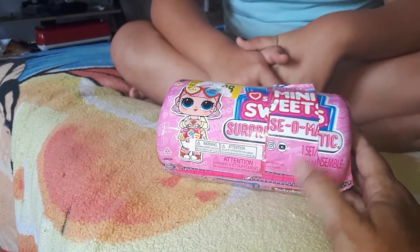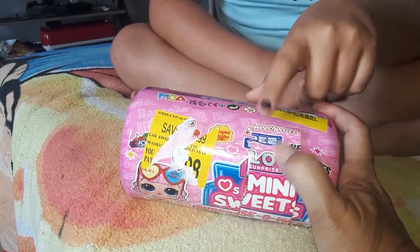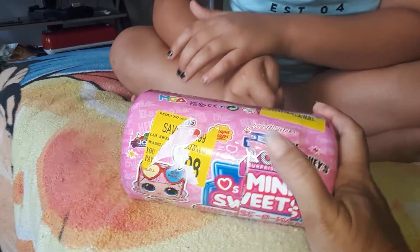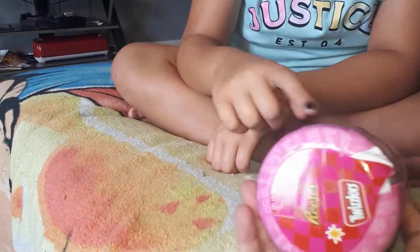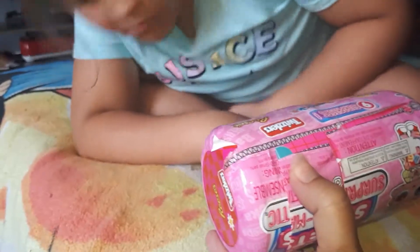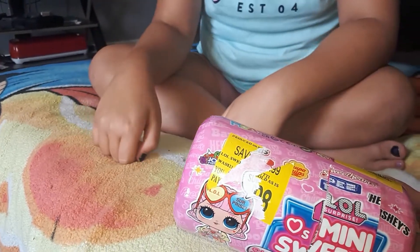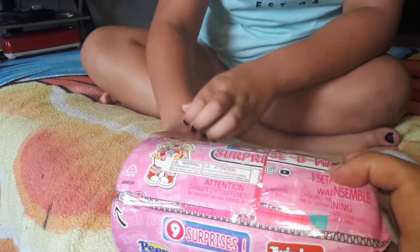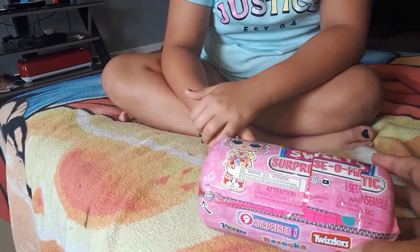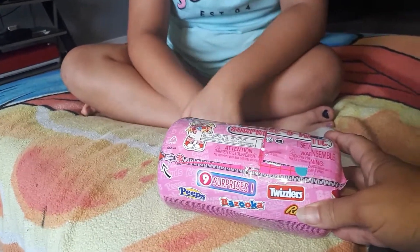It says Surprise-O-Matic Mini Sweets. There's Hershey's, Pez, sweethearts, jolly ranchers - and on this side it says Reese's, Twizzler, Bazooka Bubblegum, and Peeps. Choking hazard, not recommended for children under the age of three because it's got small parts.